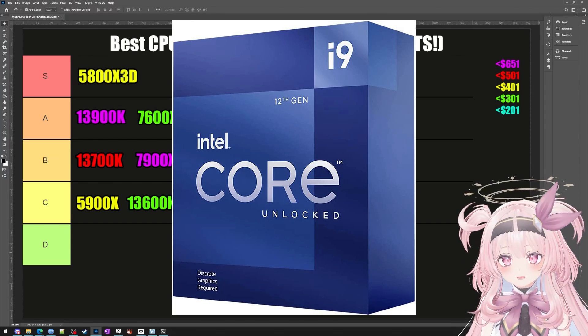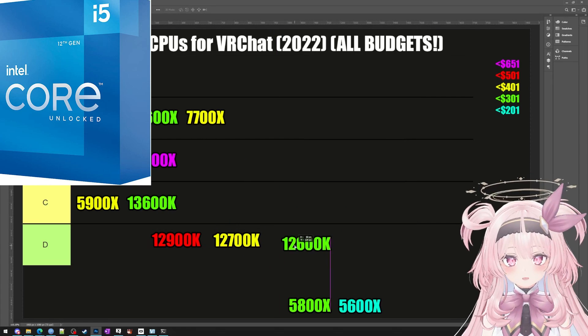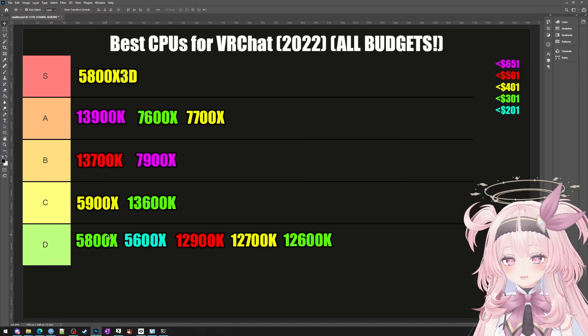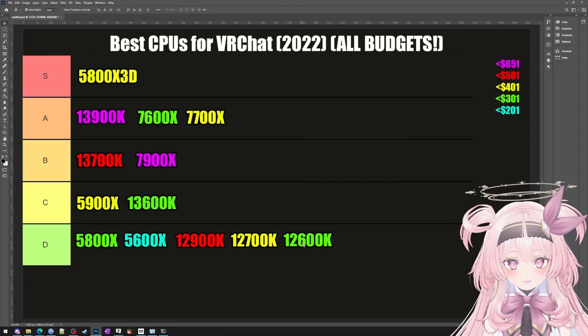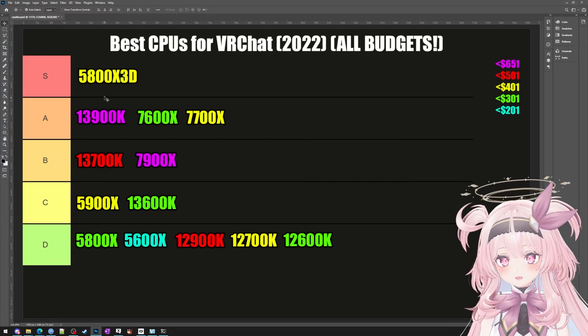Now the 12900K and the 12700K — trash. Why would you buy them? Every chip in the D tier is going to cruise through modern games, especially with a powerful graphics card. But in terms of pure price or pure value, everything above does it better. For example, the 5800X and the 5600X aren't bad, but why not pay a little more and get the 5800X3D, which is the god-tier chip using the same motherboard and DDR4 RAM?